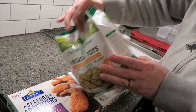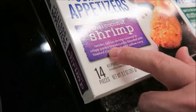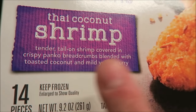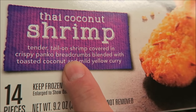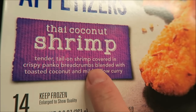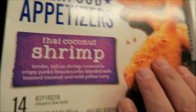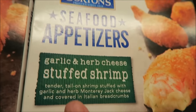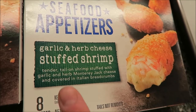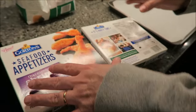The Thai coconut shrimp are tail-on shrimp covered in a crispy panko breadcrumb blended with toasted coconut and mild yellow curry - those could be good. The garlic and herb cheese stuffed shrimp are tender tail-on shrimp stuffed with garlic and herb Monterey Jack cheese and covered in Italian breadcrumb.